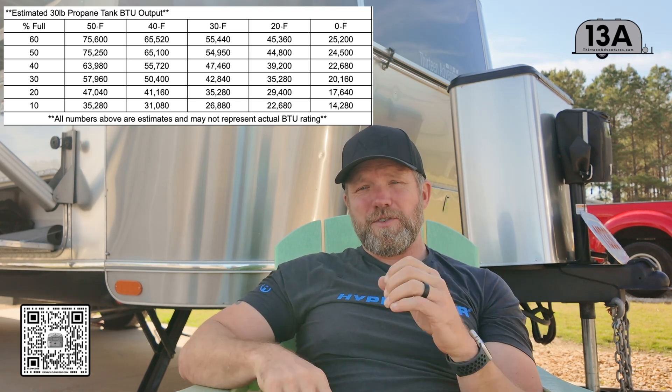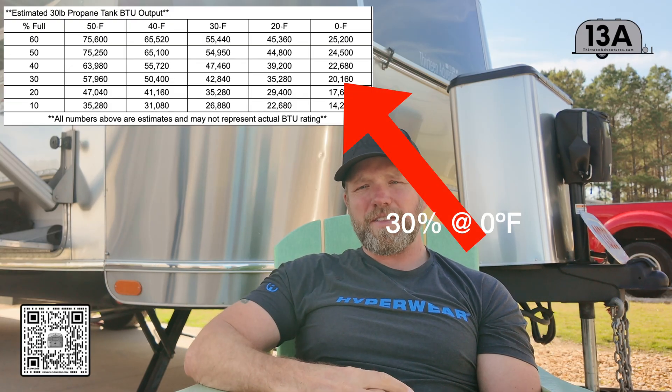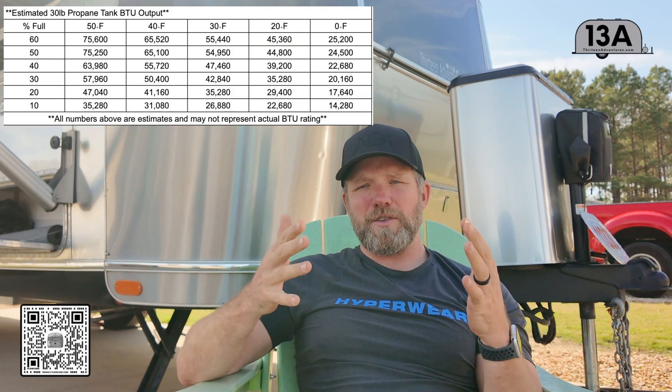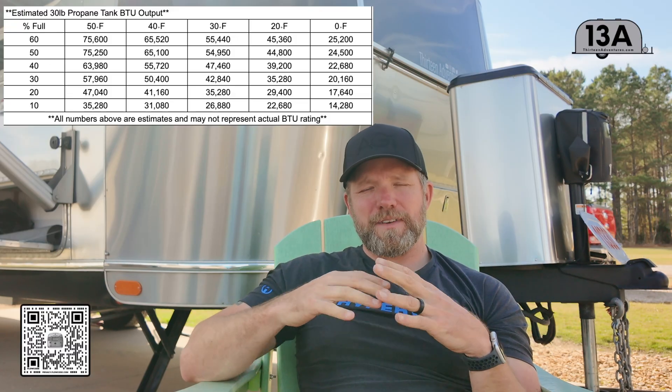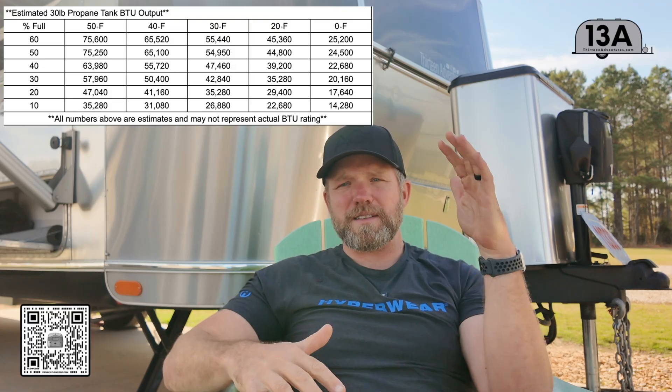The real danger zone is zero degrees Fahrenheit. When the tank is 30% full, it can only deliver 20,000 BTUs per hour. At that temperature and tank level, you're barely keeping up with your 18,000 BTU furnace running alone — forget taking a shower or lighting the stove. What's going to happen is your tank will immediately freeze up and you'll get no propane out whatsoever. As the tank gets empty, BTU output drops because liquid propane needs surface area to vaporize. The less liquid in the tank, the less surface area exposed to ambient warmth, and the less vapor you get.